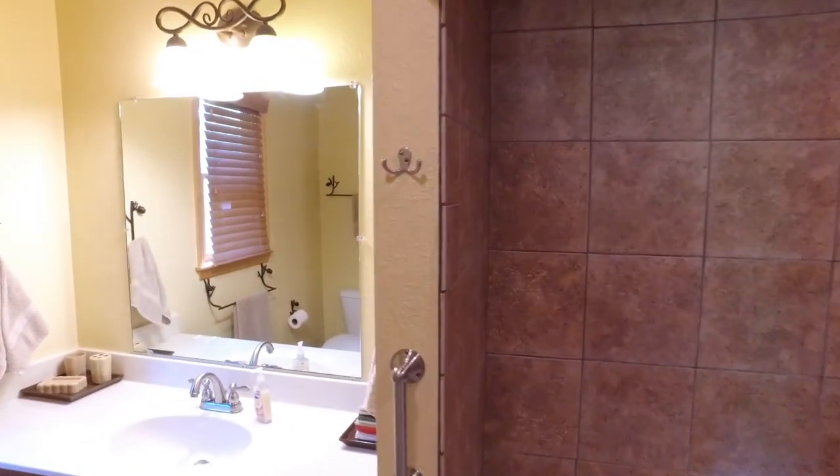The master bath is awesome — big Jacuzzi tub with a tiled shower and a vanity.